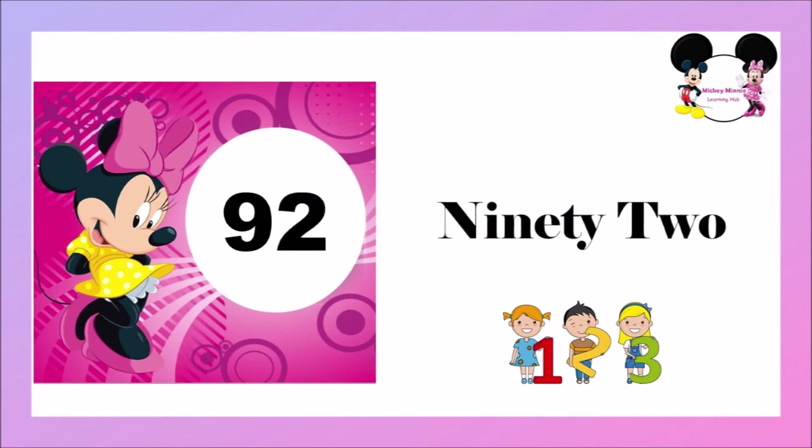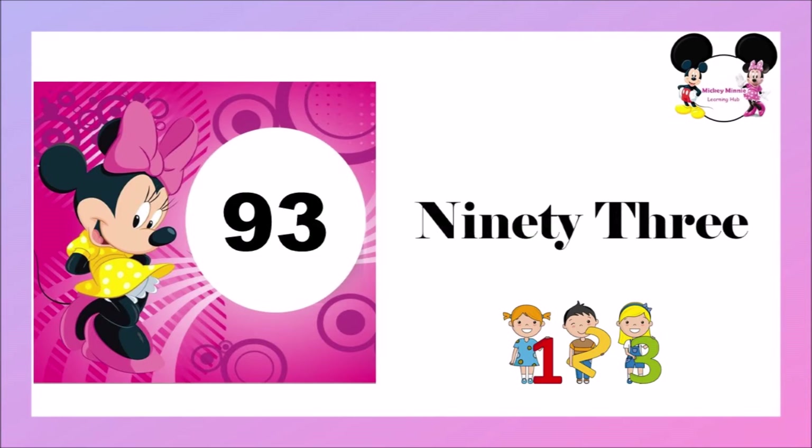N-I-N-E-T-Y, 90, T-W-O, 2 — 92. N-I-N-E-T-Y, 90, T-H-R-E-E, 3 — 93.